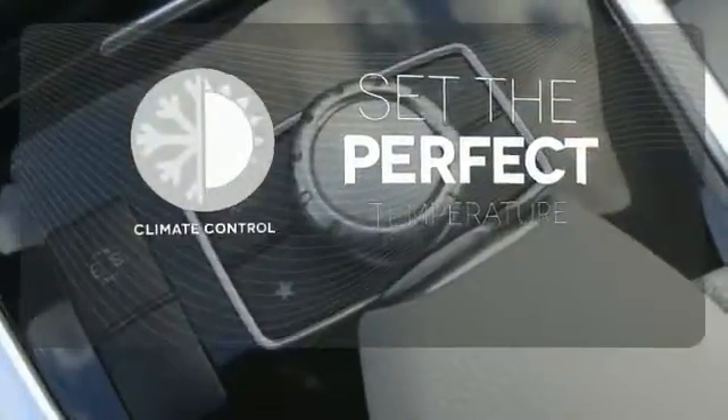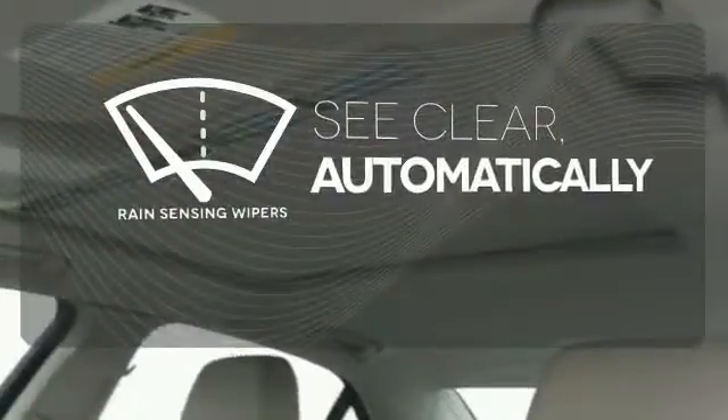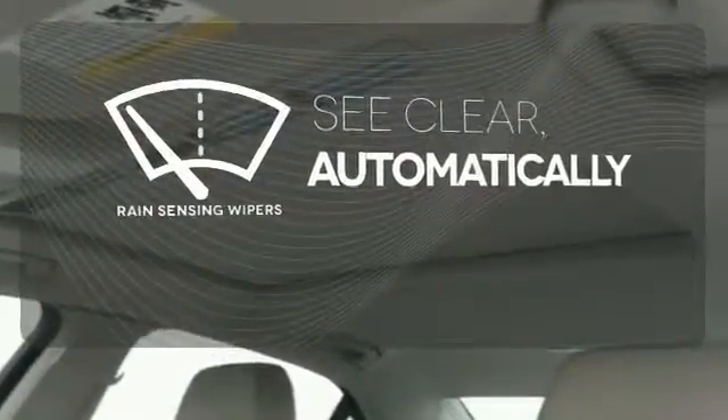The climate control lets you set the temperature exactly where you want it. The rain-sensing wipers remove rain, snow, or debris automatically. It's better than ever before.